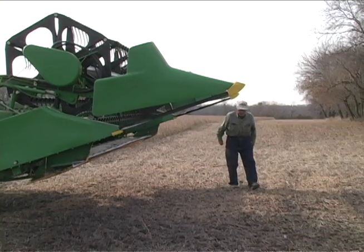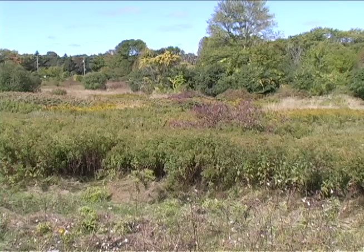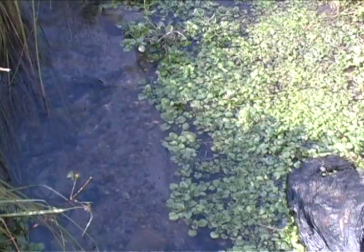Soon, Larry will park his tractor and retire. He thought about selling his land, but didn't want to sell it to just anyone. He says, I just like the idea so much more that it's going to be kind of maintained in a natural way.